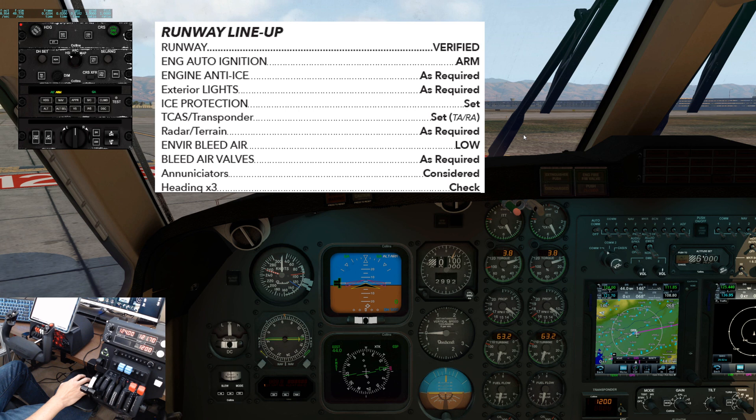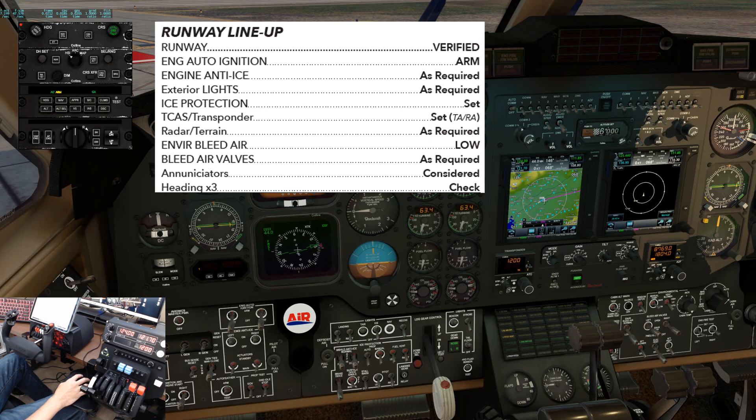Runway lineup. Normally in our two-pilot operation we complete this checklist as we're taking the runway, whether we are cleared for takeoff or just line up and wait. For this video I will demonstrate the checklist before we take the runway to show you the flow. Runway: verified. Engine auto-ignition: armed. Engine anti-ice: as required. Since the outside air temperature is above 10 degrees Celsius, we'll turn it off.